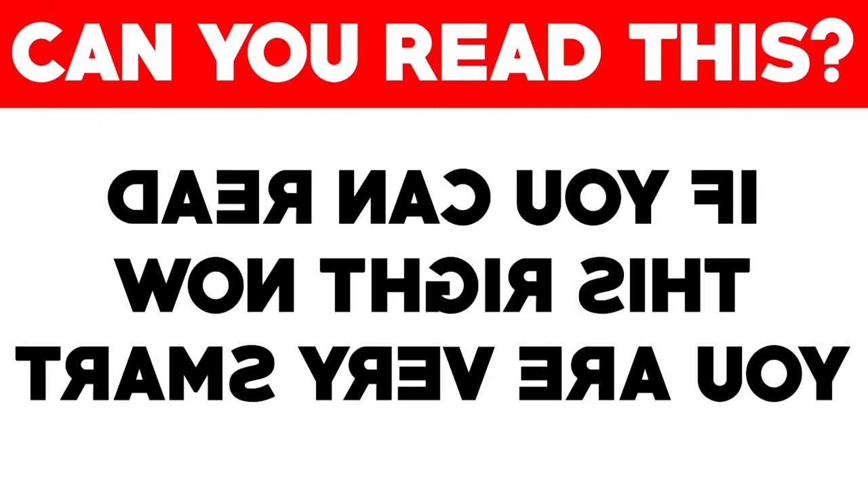We've got this sentence here that looks like a bunch of random letters that we can't understand, right? Well, wrong — actually, just try really hard and focus. If you do this, you might be able to read what it says. If you can read what it says, comment down below. Good luck.